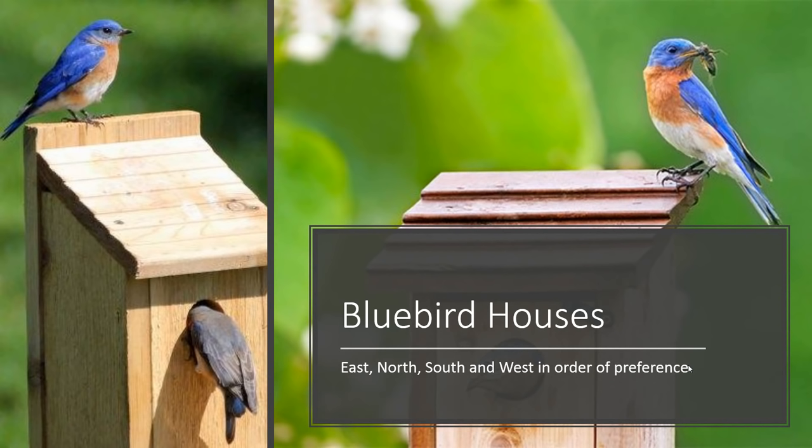Bluebirds do nest in houses — they are cavity nesters, unlike most of their thrush family members. When putting up a bluebird house, you want to make sure it's facing east if possible. Bluebirds have a preference, and it goes for a lot of bird species: their preference is east first, then north, south, and west in that order. It's not a hundred percent, so if your house faces north that doesn't mean failure, but facing east gives you the best chance of getting a bluebird in your house.